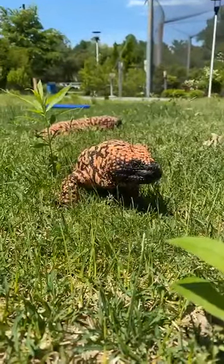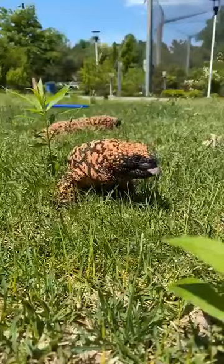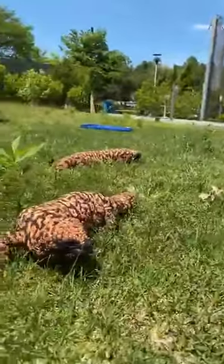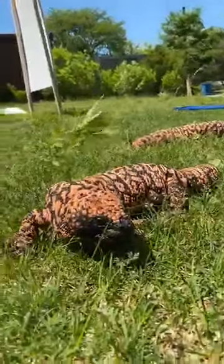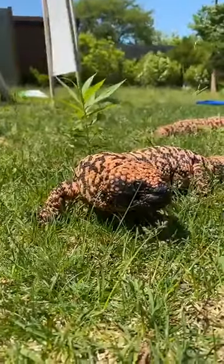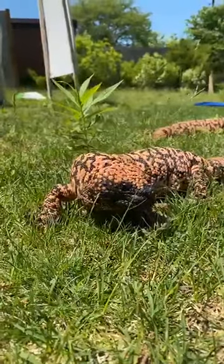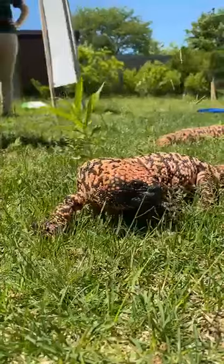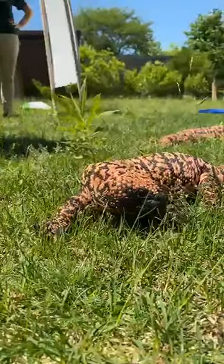These guys are near threatened in their range, which covers the southwestern United States and down into Mexico. If you're in that range and you see them, you don't want to touch, move, or collect them — it's illegal, so they're very protected. Their main threats include human encroachment from new neighborhoods and roadways, which endangers their habitat.